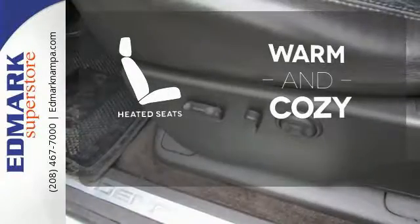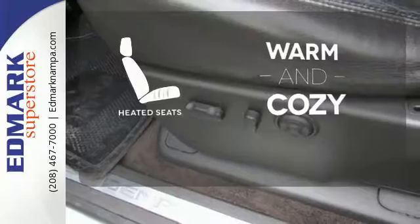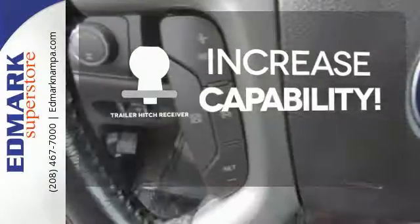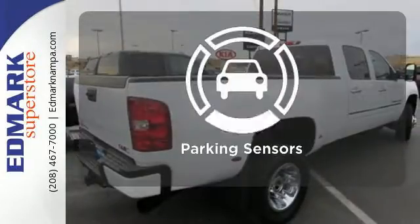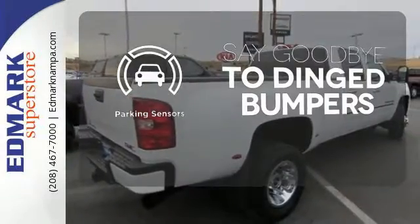Wrap yourself in the comfort of heated seats. You're set to handle any job or haul any of your toys with the trailer hitch receiver. Parking sensors help keep you safe by alerting you to your surroundings.